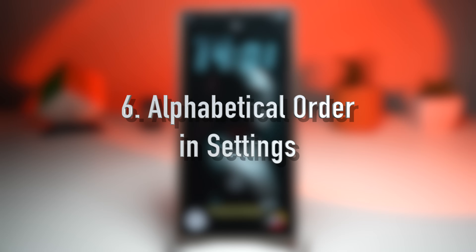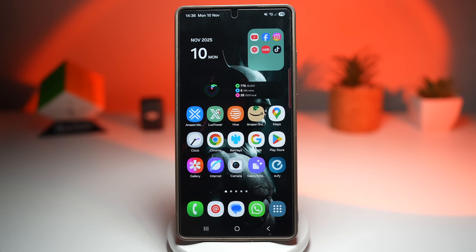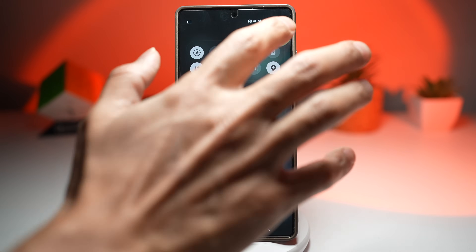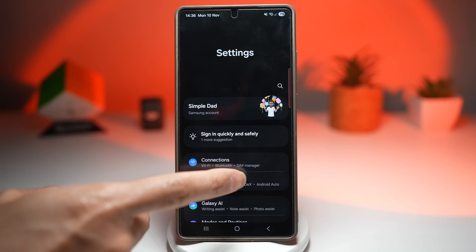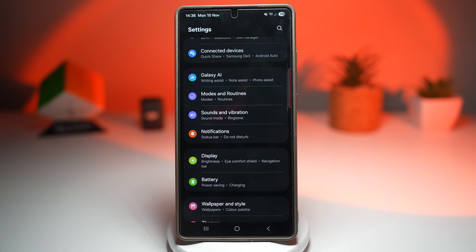The sixth feature is where you can rearrange your settings menu in alphabetical order. Samsung settings can feel like a maze sometimes, but now you can view all your settings in alphabetical order, making it super simple to find what you need in seconds. No more tapping around endlessly trying to remember where something was hidden — just switch to alphabetical mode and everything is neat, clean, and easy to navigate.